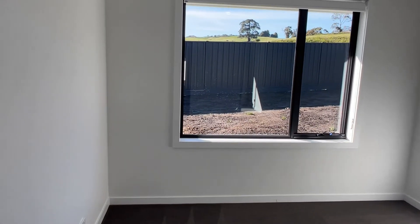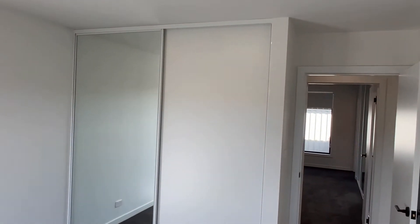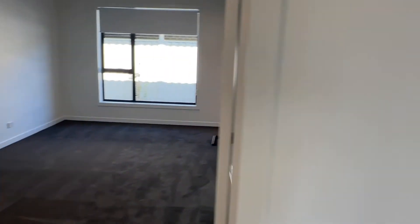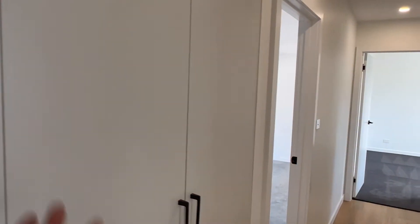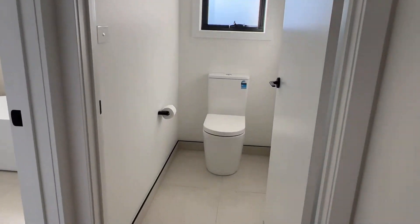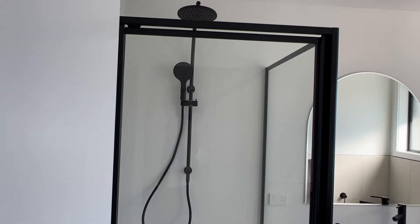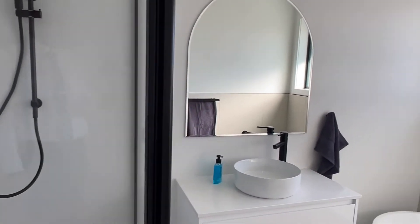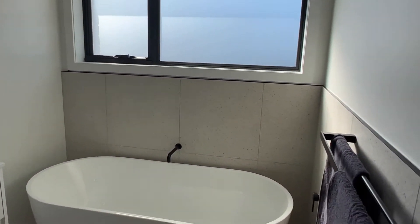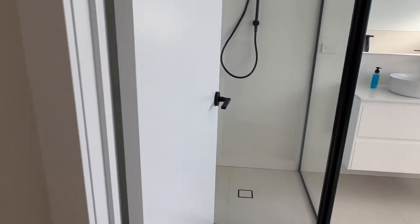Second bedroom — good size, good big built-ins. Cupboards in the hallway. Separate toilet. Main bathroom — good size, good bath. Good setup.